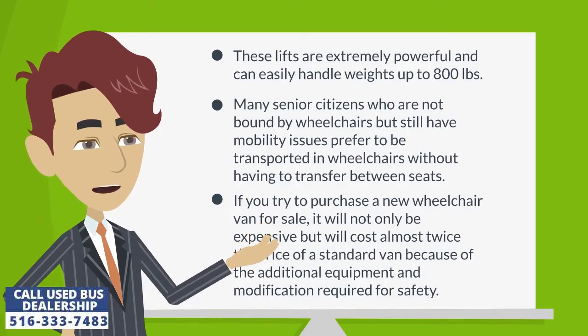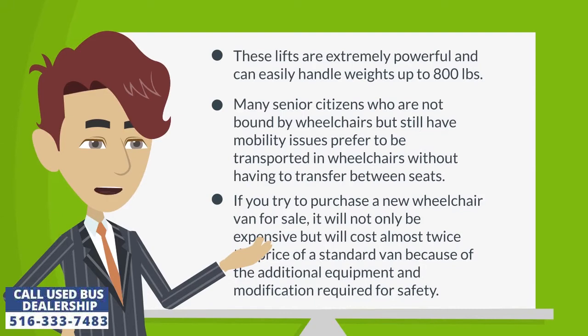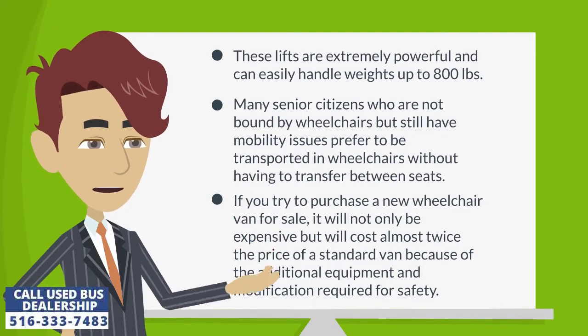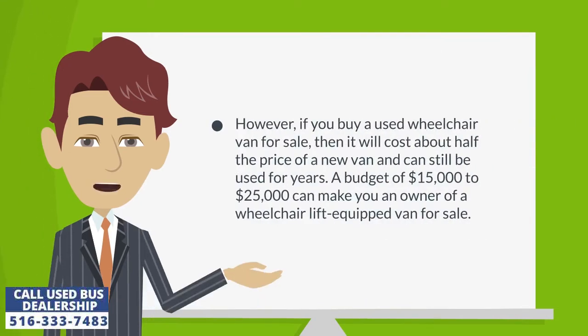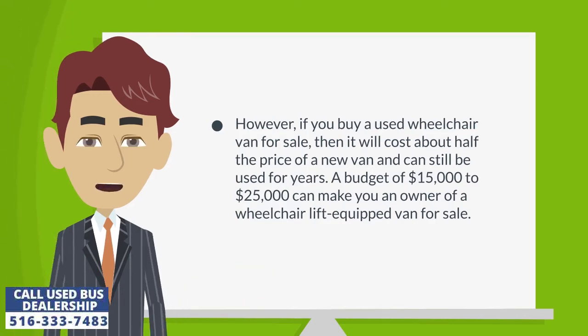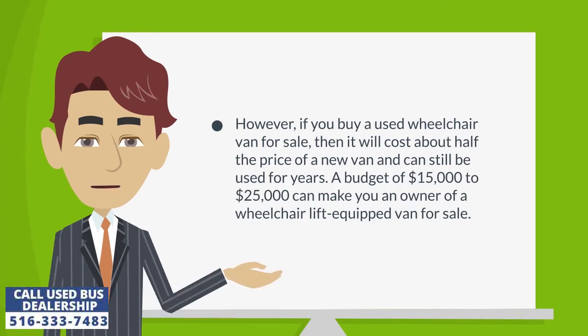If you try to purchase a new wheelchair van for sale, it will not only be expensive but will cost almost twice the price of a standard van because of the additional equipment and modification required for safety. However, if you buy a used wheelchair van for sale, it will cost about half the price of a new van and can still be used for years. A budget of $15,000 to $25,000 can make you an owner of a wheelchair lift-equipped van.